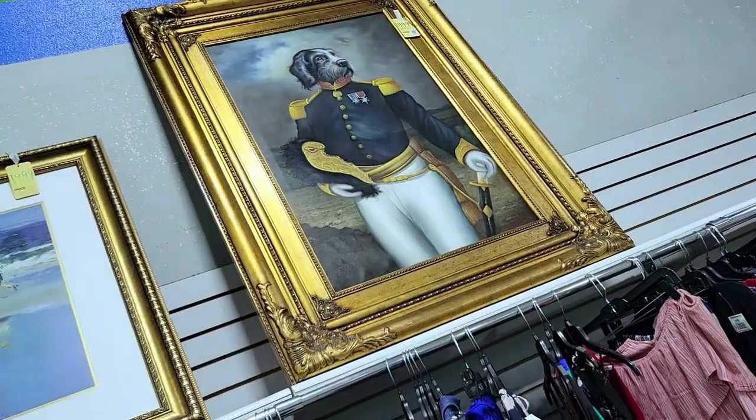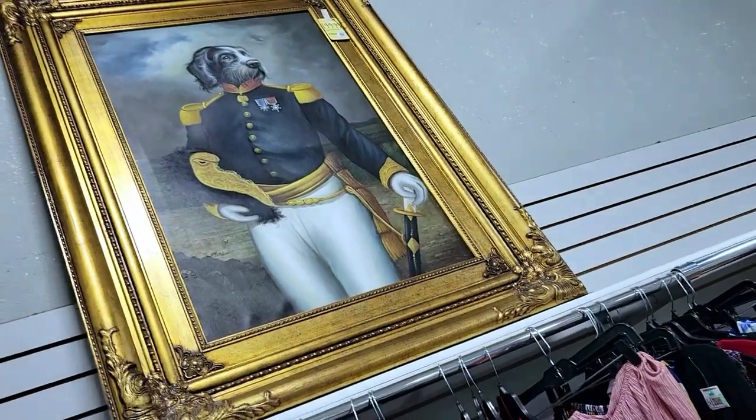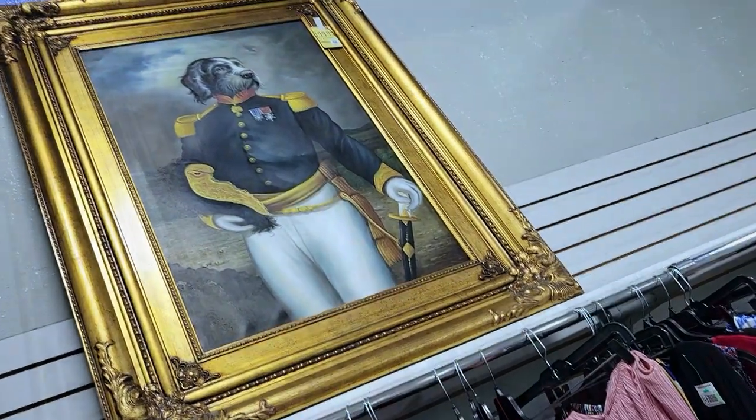Check it out — it's a dog admiral figure for 200 bucks. Geez Louise. Nope, off I go.